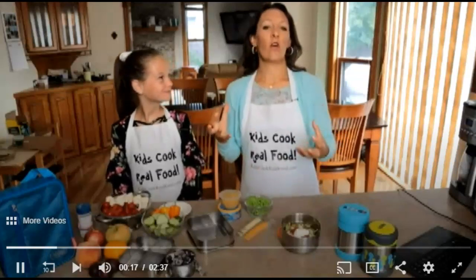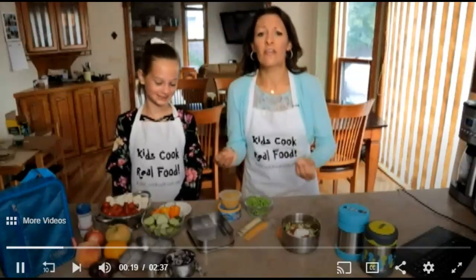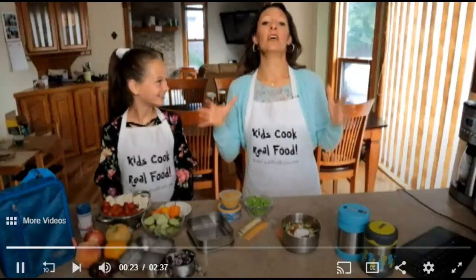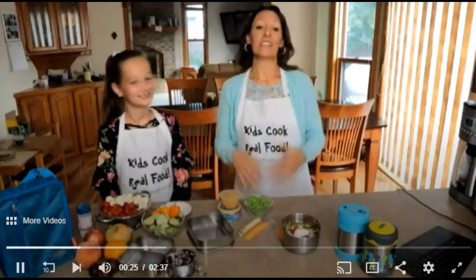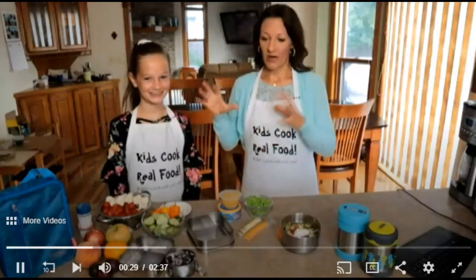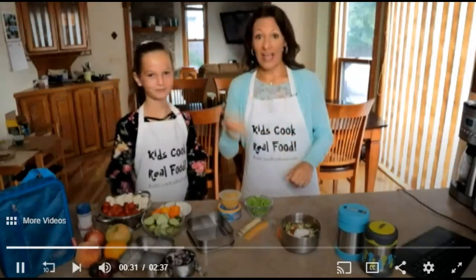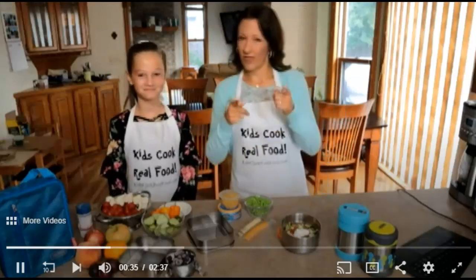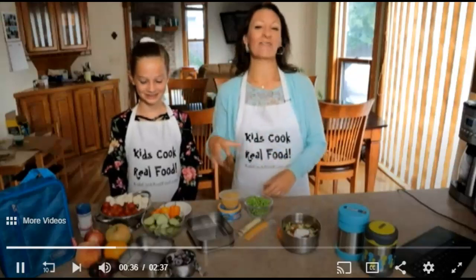People are always saying what recipes can you give me, and I say you don't need recipes — that takes more of your time. You need systems to take less of your time. I'm here with my eighth grader Leah and we're going to talk about how we make lunch faster, more nutritious, and a little kinder on the environment.